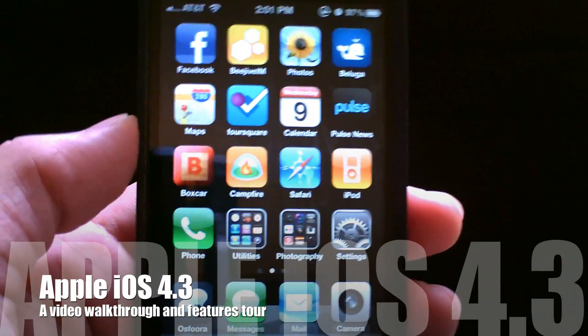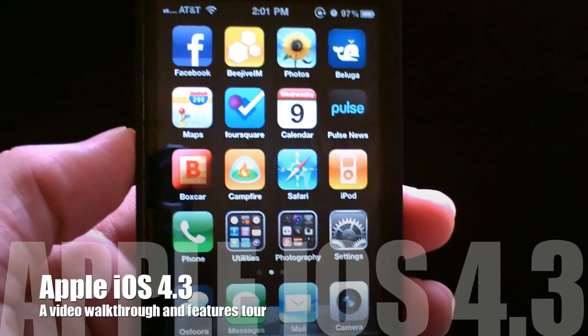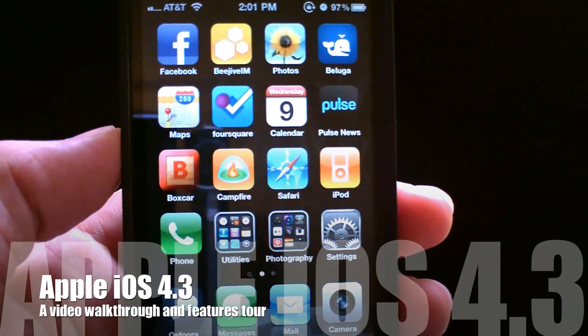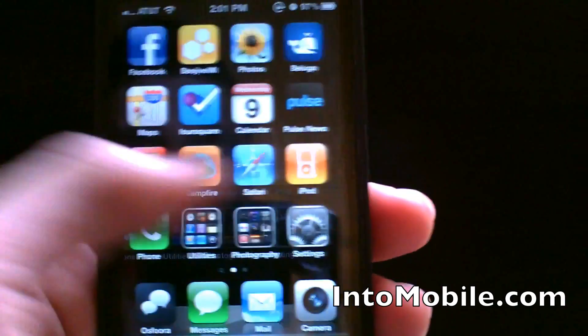Hey everyone, it's Mark at IntuMobile — or IntuMobile for our friends in the Great White North. Today we're taking a look at iOS 4.3 for the iPhone and iPad.